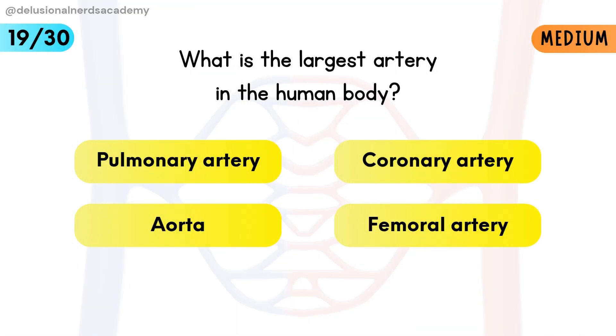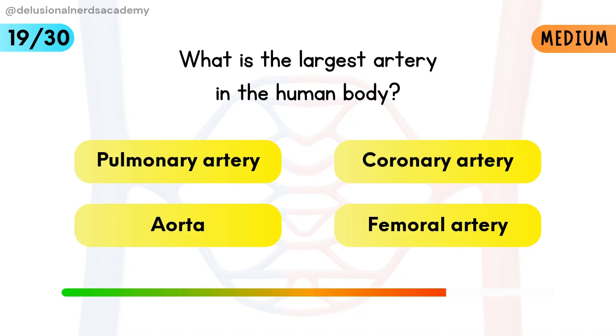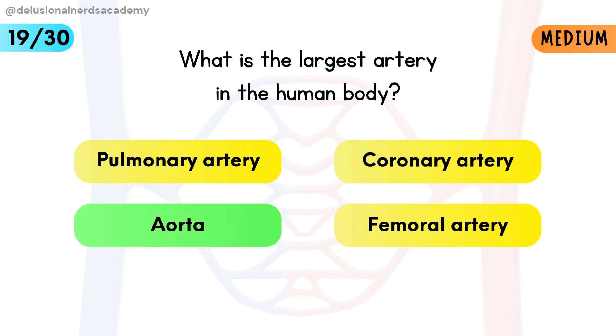What is the largest artery in the human body? The aorta is the largest artery that distributes oxygen-rich blood.